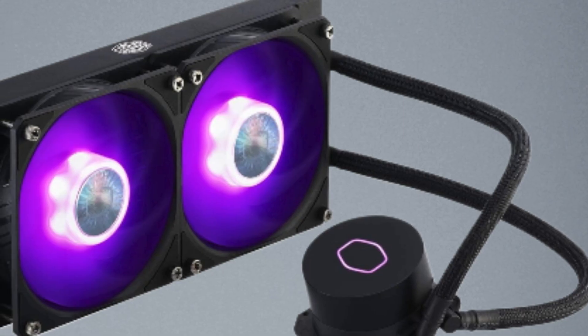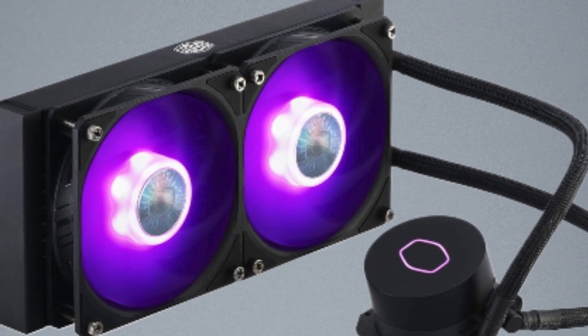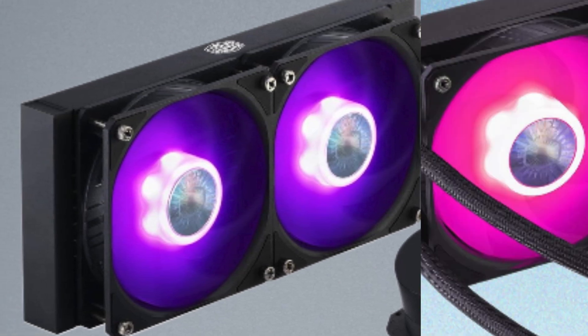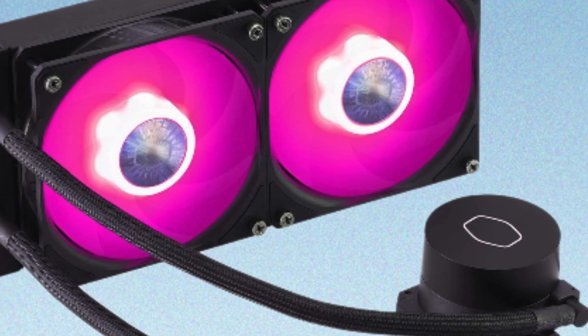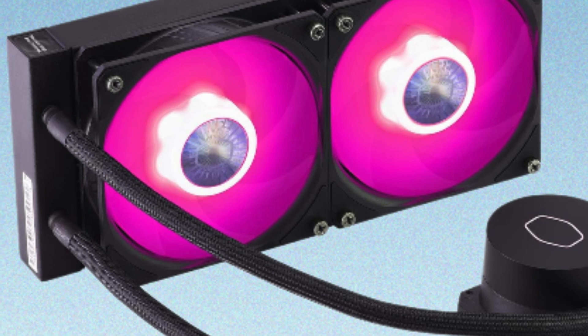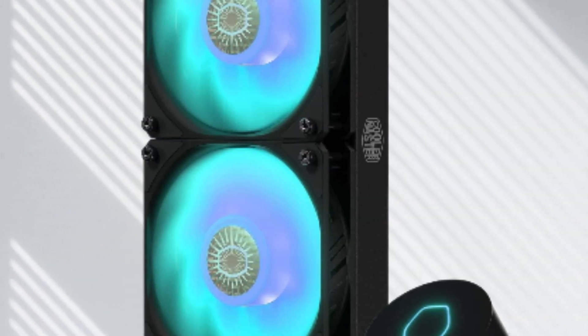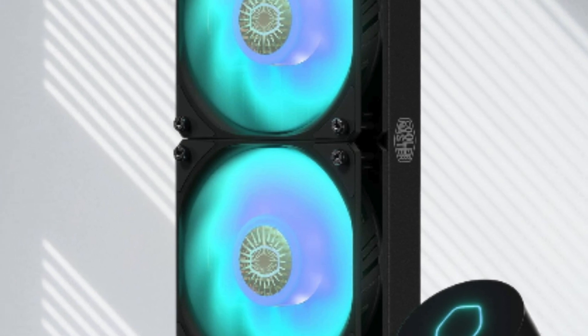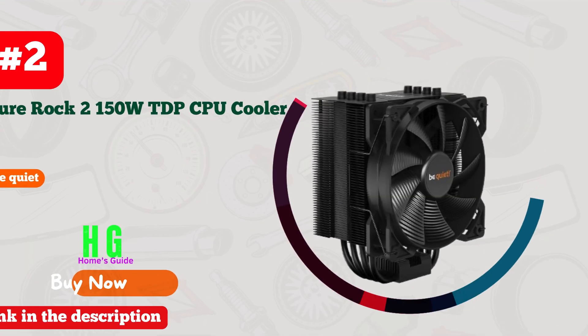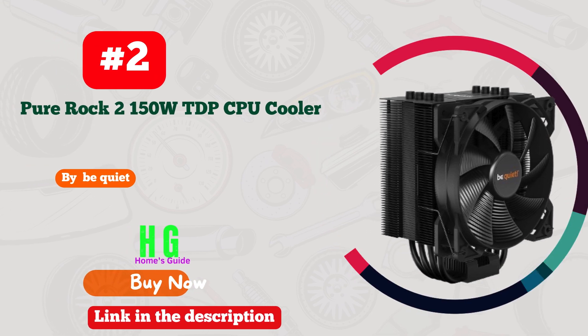The SickleFlow fans also add a touch of style to the rig with vibrant RGB lighting. Installation was a breeze thanks to AMD Ryzen AM5, AM4, and Intel LGA 1700 and 1200 compatibility. Whether you're a hardcore gamer or a content creator, the ML 240L RGB V2 is a must-have for keeping your system cool and stylish. Highly recommended.